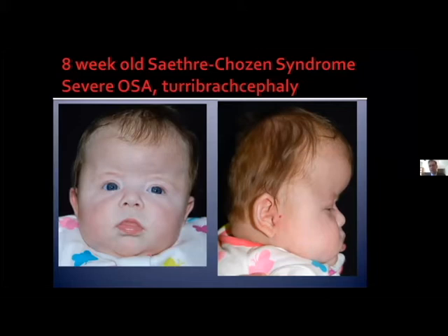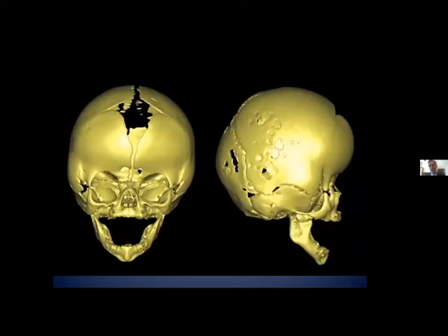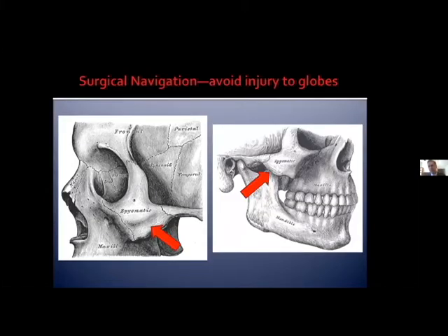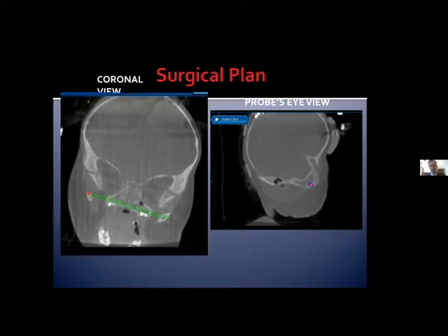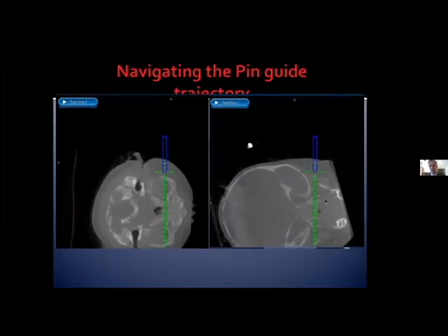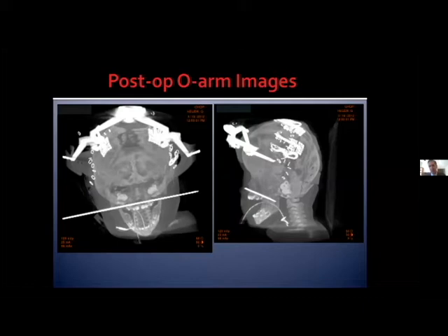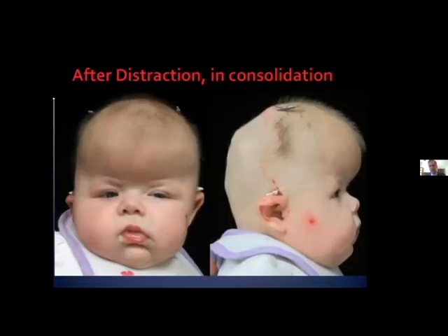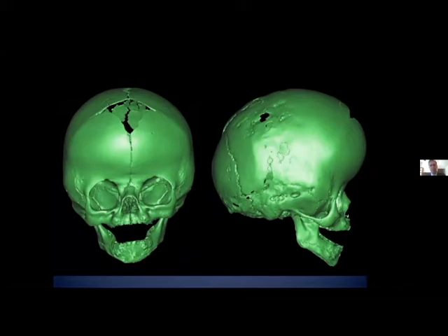This case demonstrates some of the benefits of PVDO. This is an eight-week-old with Saethre-Chotzen with severe brachycephaly. We wanted to solve both of that patient's problems with one surgery. We did that with a posterior vault distraction osteogenesis and then used surgical navigation to fire a trans-facial pin, hooking it up to an intracranial vault distractor to perform facial distraction across open facial sutures. We've already completed the posterior cranial vault distraction, as you can see.